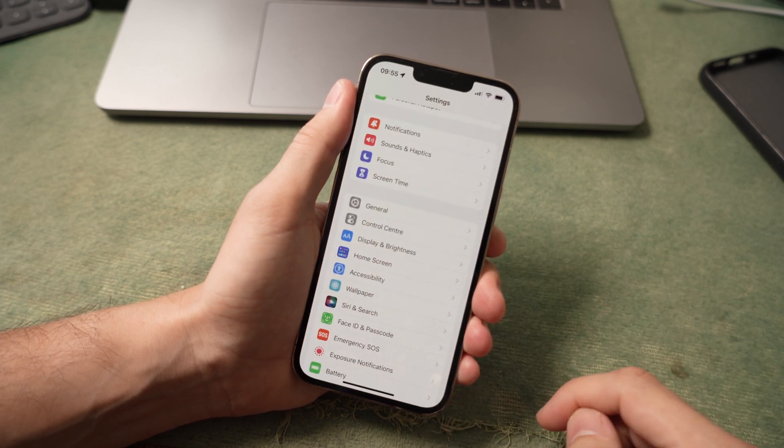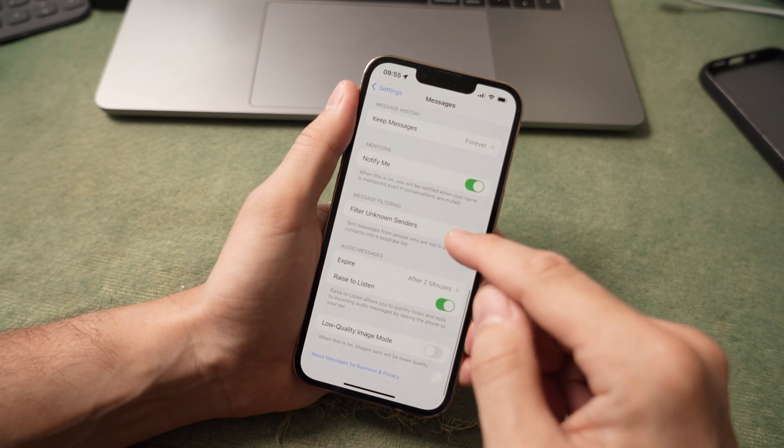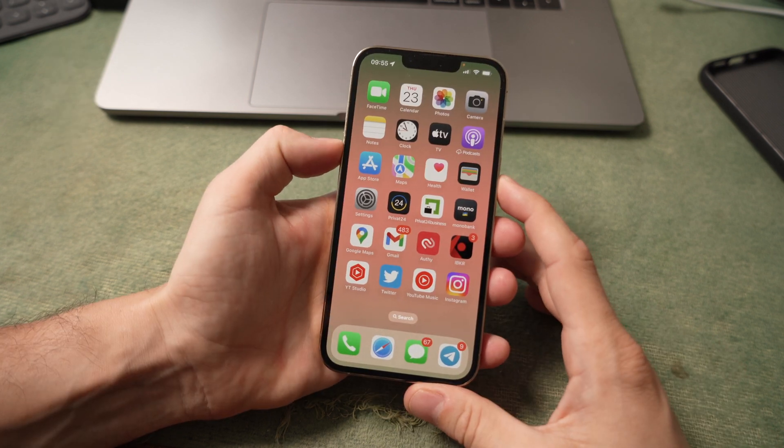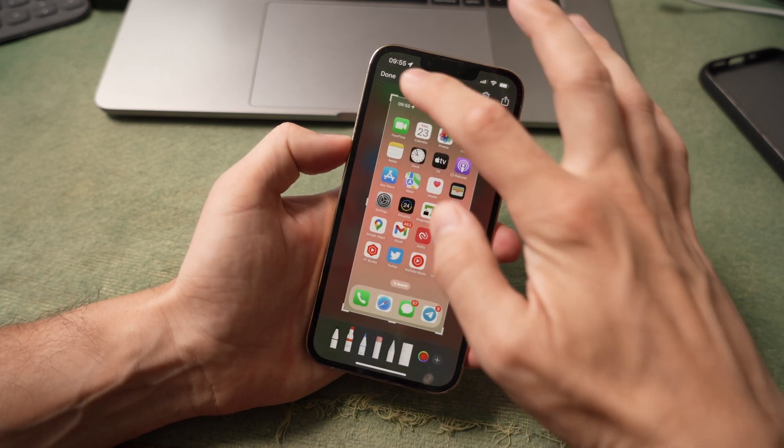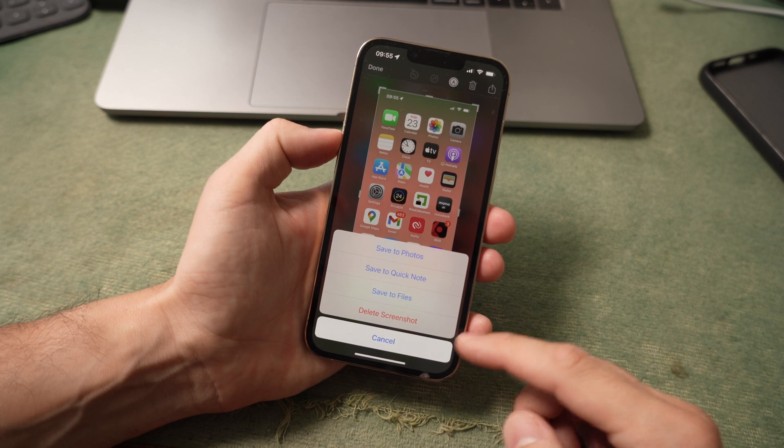To enable this function, you need to go to the message settings and enable message filtering. When you take a screenshot, you are given several options to choose from: it can be saved as a photo, as a quick note, or put in the application files.